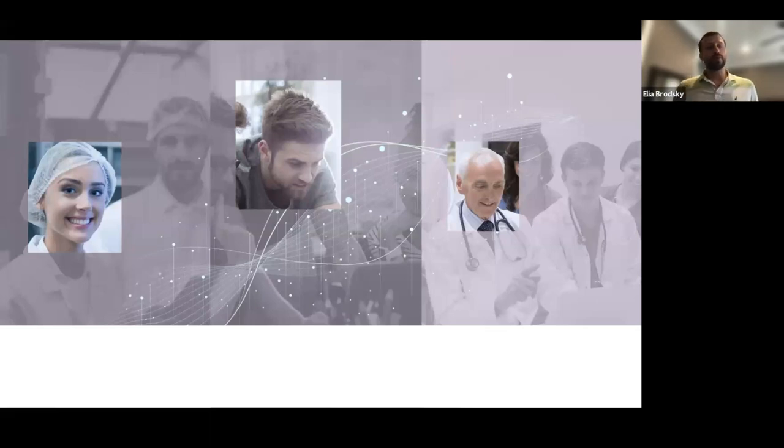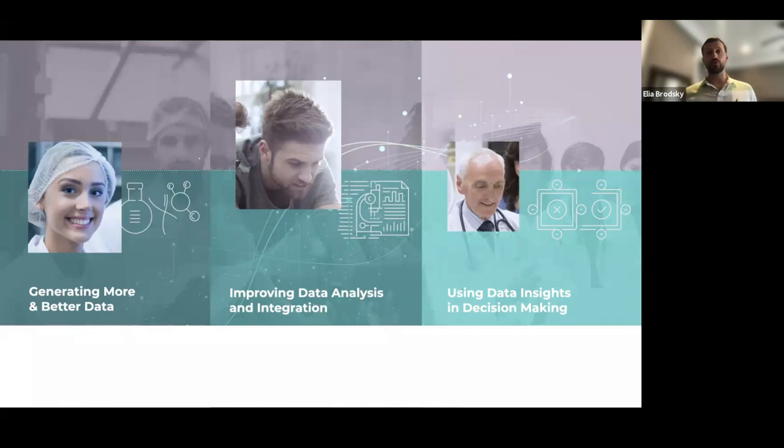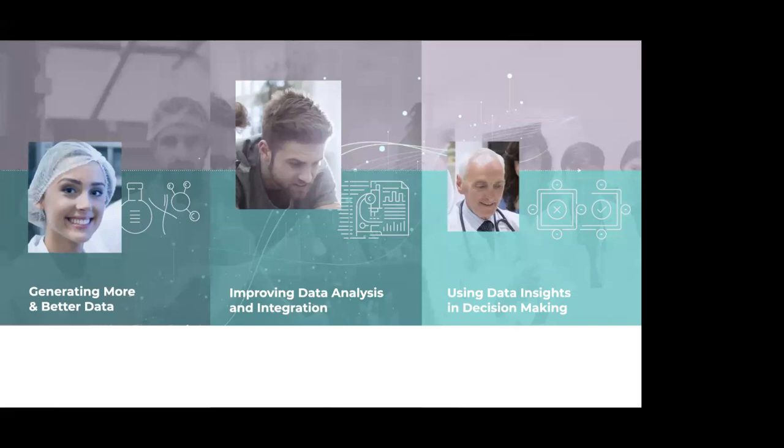We need to understand the flow of data from where it is generated in the lab, processed by people who develop algorithms to analyze and integrate such data, and utilized by people making critical decisions about patients — including how to treat and diagnose them more precisely and accurately, and how to find better treatments for diseases that have not been treated until now.